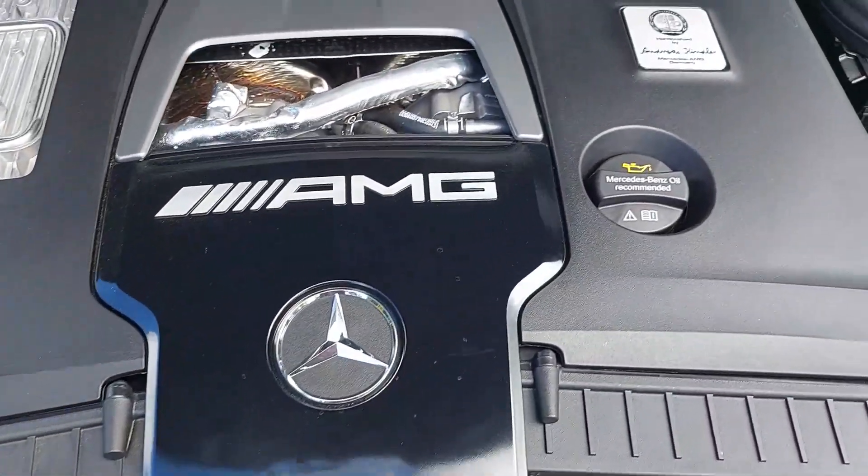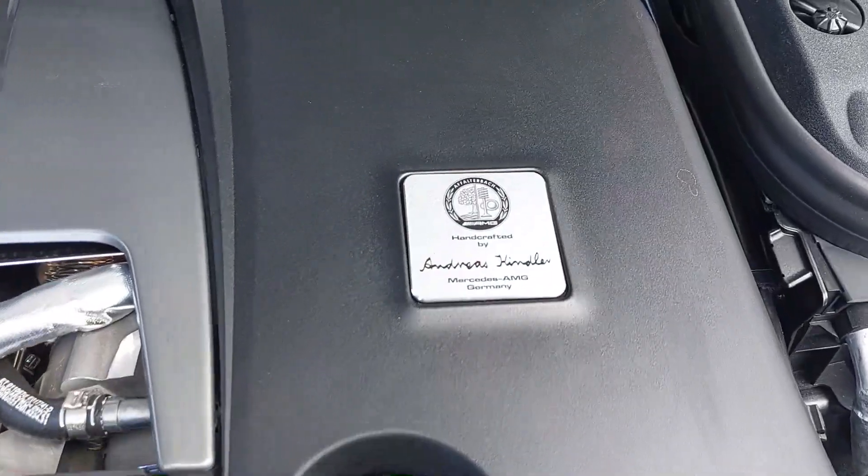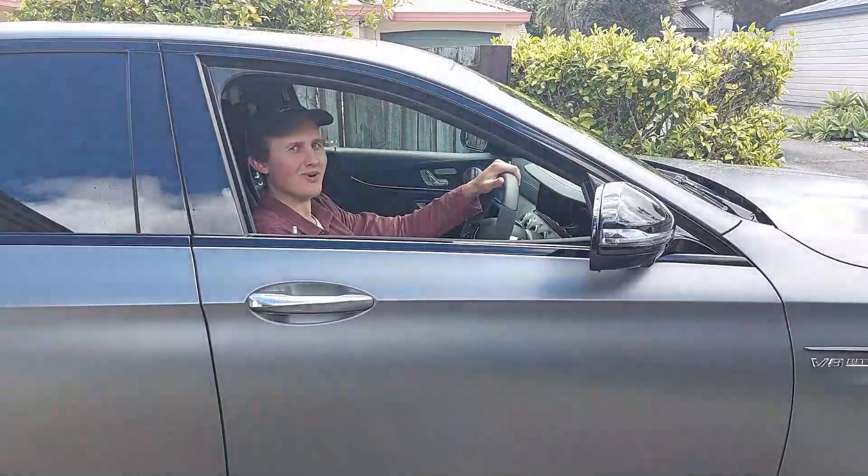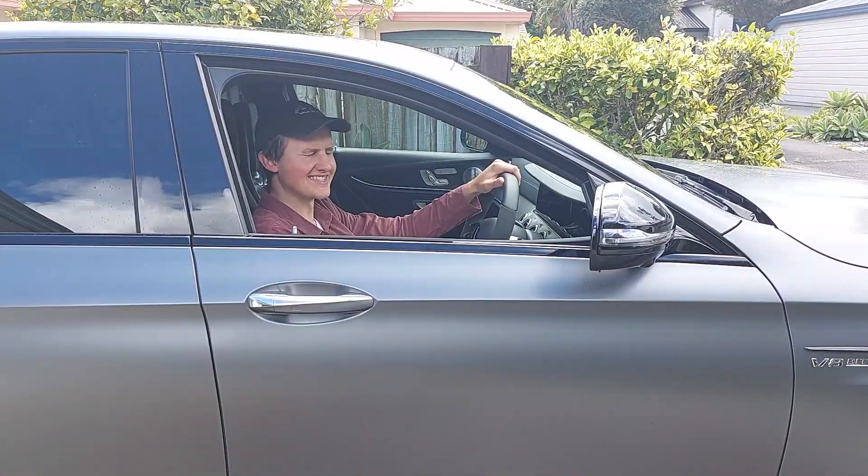Because every AMG engine is handmade, the engineer signs it once they're done with it. This one here was made by Andreas Hindler by the look of it. And boy, hasn't Andreas done a stellar job?